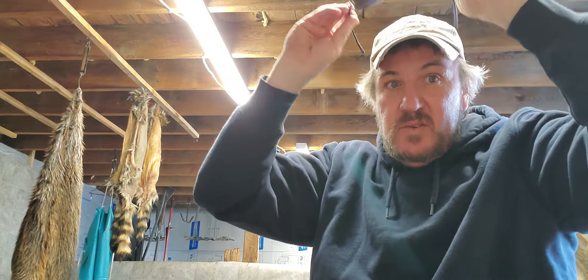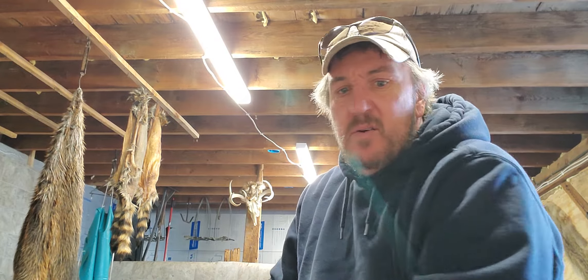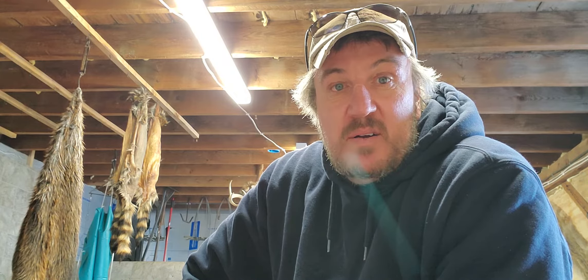I usually do all my business through F&T — they were out of the traps that I wanted. So I ordered through Minnesota Trap Line and I'm still waiting for them to process my order — I ordered Saturday. I've got my two deep water sets that I'll still use.